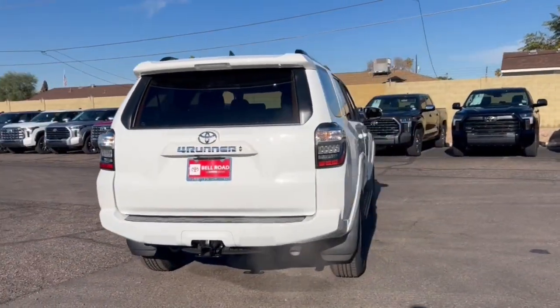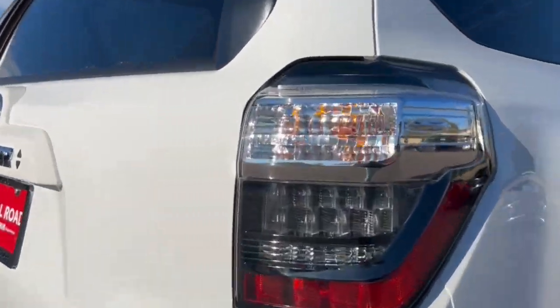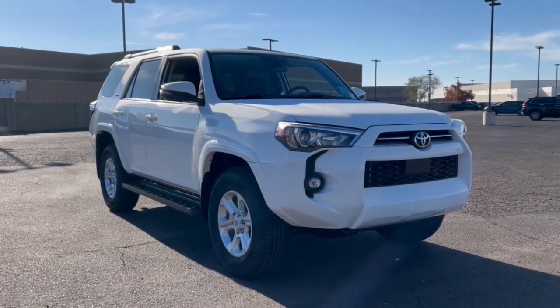These are just some of the great options this vehicle comes with: heated steering wheel, Apple CarPlay and Android Auto, pre-collision system, lane departure warning, keyless entry, sunroof and moonroof, navigation system, premium sound system, adaptive cruise control, and keyless start.